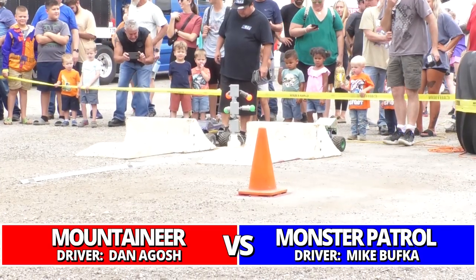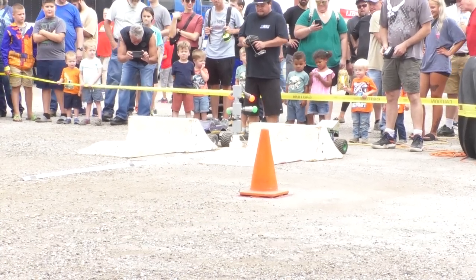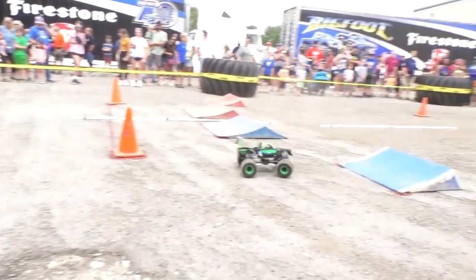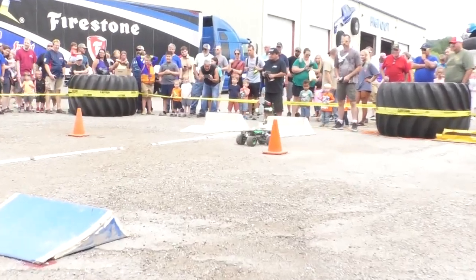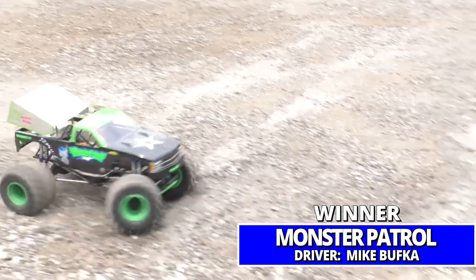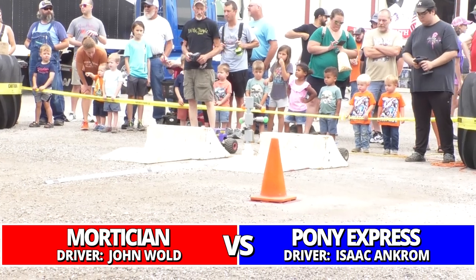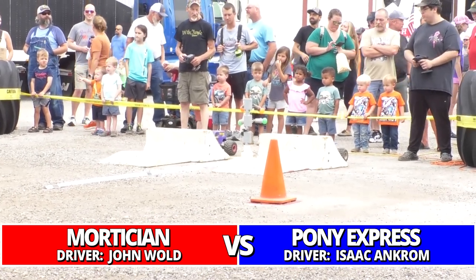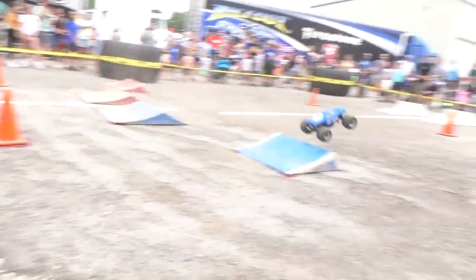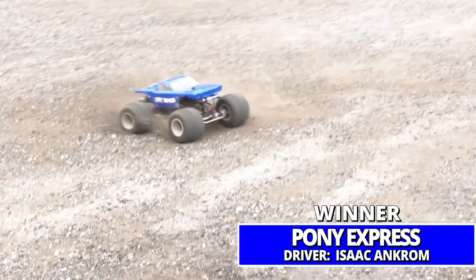Drivers ready — watch what Ramanator driver Dan does. West Virginia Mountaineer against Monster Patrol, and Monster Patrol is going to take the victory. Up next, Ankram bringing out the Pony Express as a sport mod — he's run that as a retro, or at least the body — and he takes a victory in round number one.